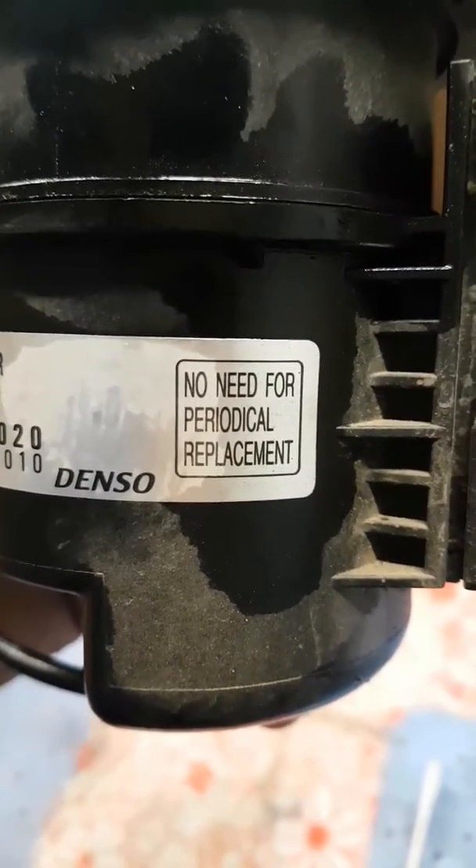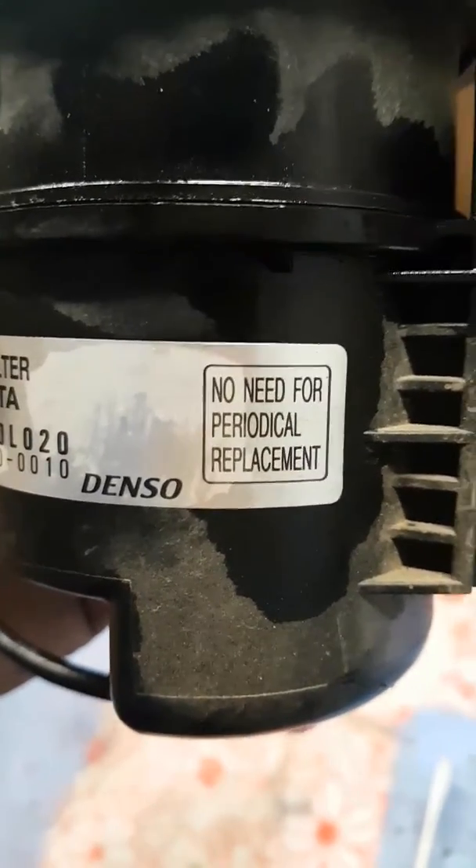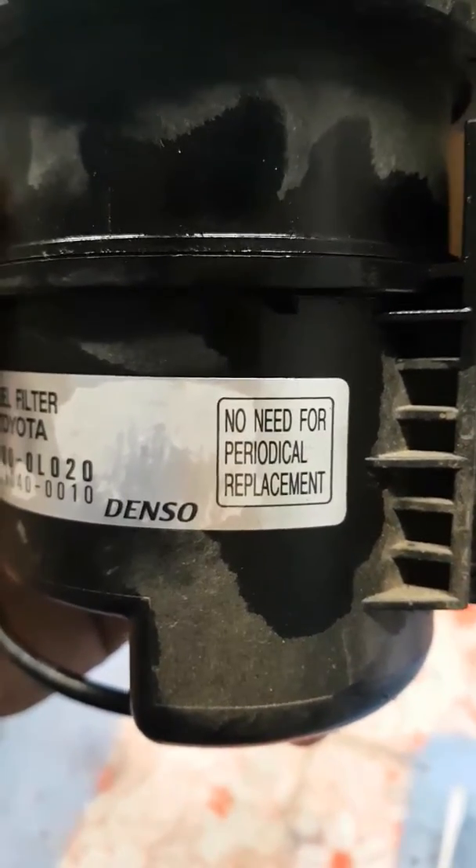We think you should change your filters every 10,000 kilometres so you can sample the fuel, have a look at what's in the bowl, and obviously with these filters you can see what's inside.